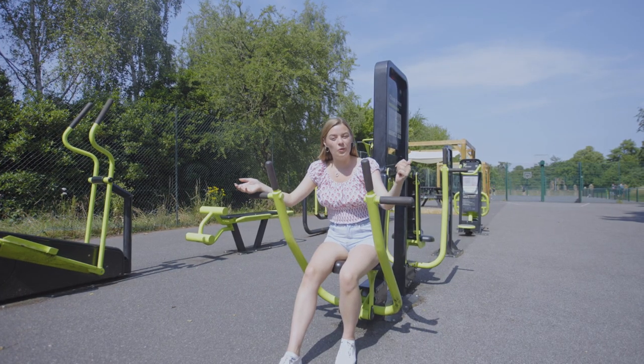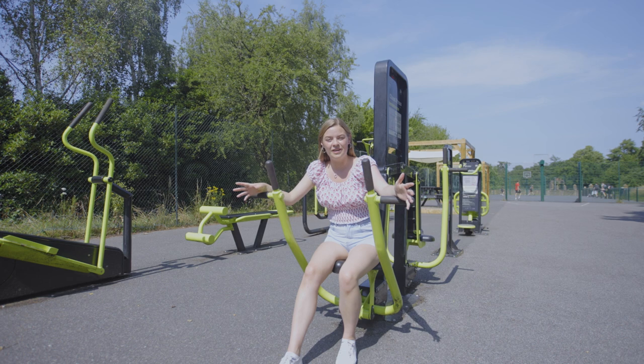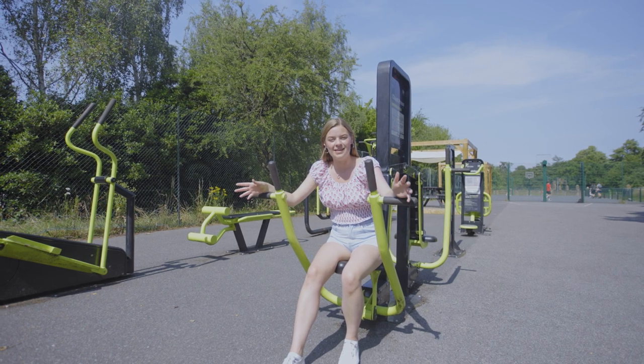There's an outdoor gym as well as the courts that you can see behind me, and the North Village is the closest village to the sports complex at Coombe Dingle.